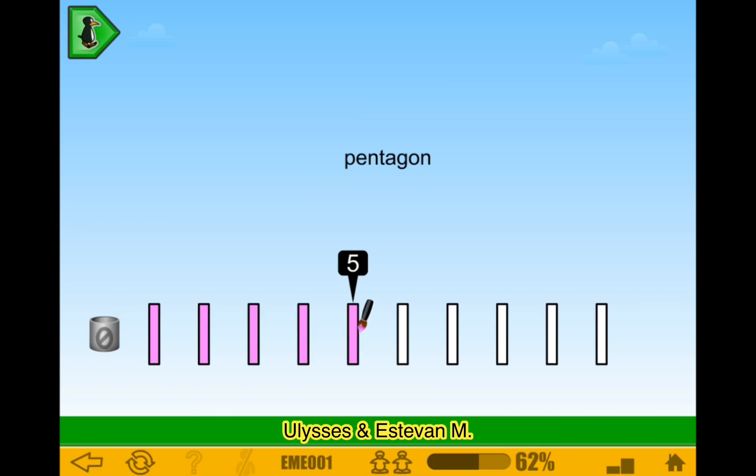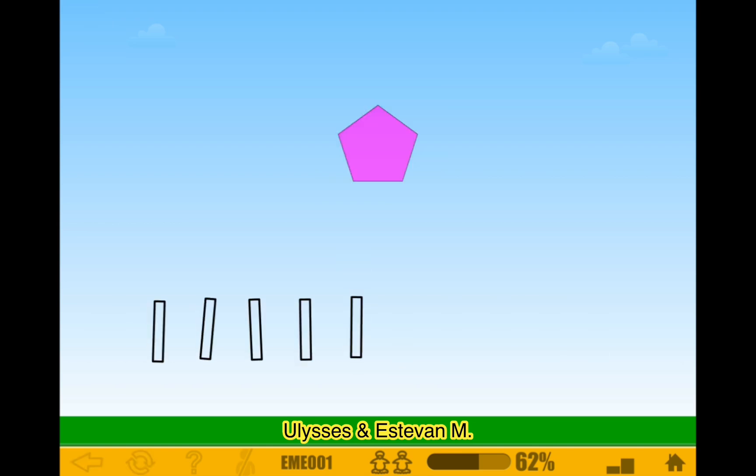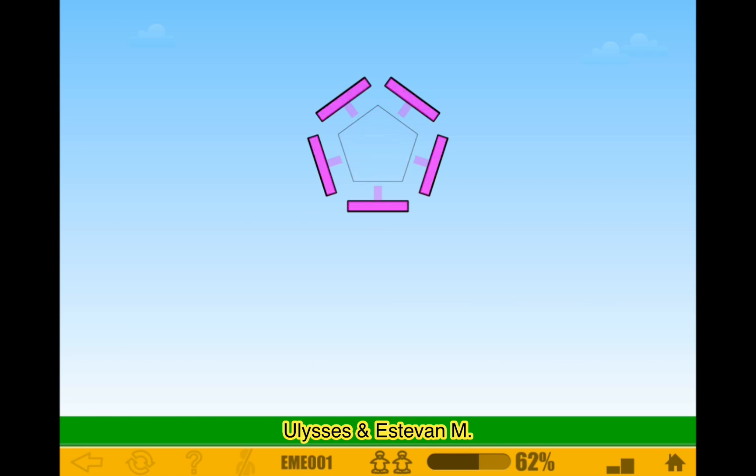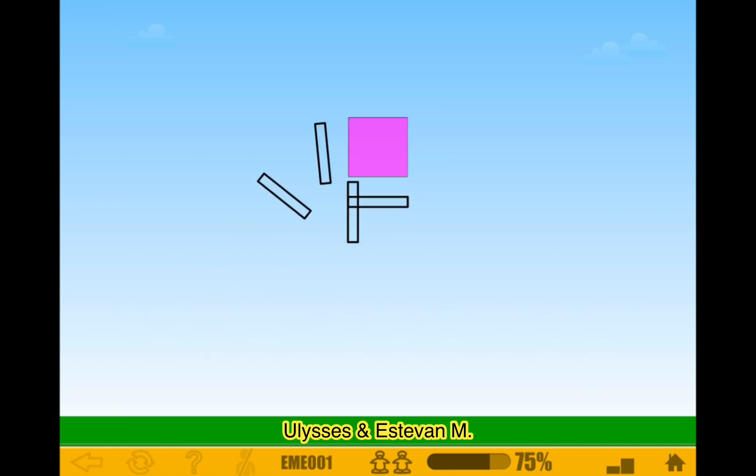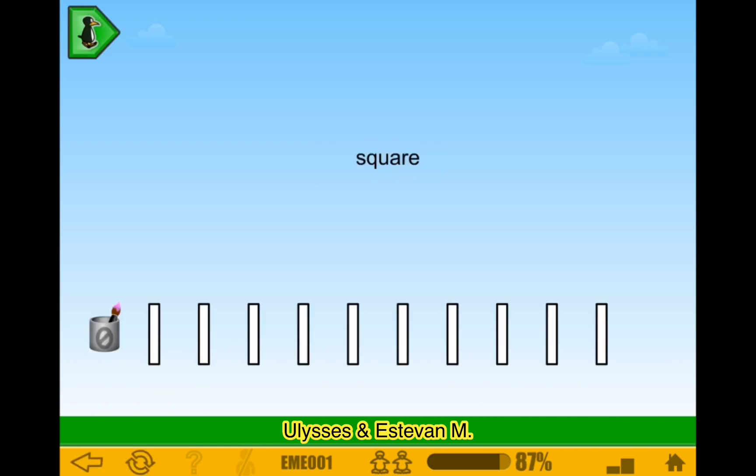A pentagon. Quadrilaterals — 4 sides, it's going to be a square. I knew it, it had to be a square. Of course. Now it's saying square — okay, let's make it specific.